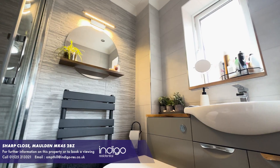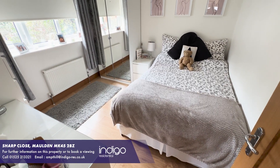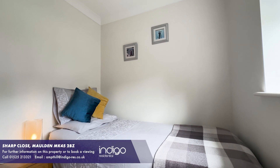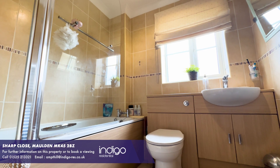This four-bedroom detached family home is the perfect blend of style, functionality and comfort, offering the ideal space for a growing family. There's also a three-piece family bathroom suite.